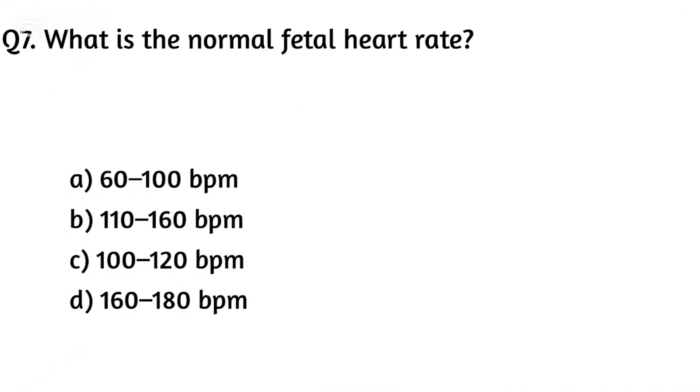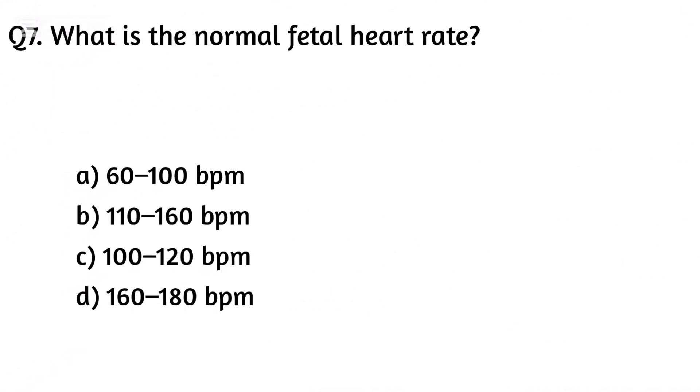Question seven. What is the normal fetal heart rate? The right answer is Option B: 110 to 160 BPM.